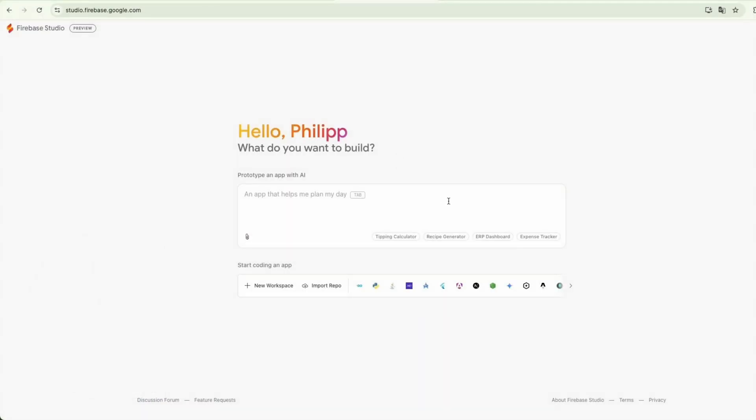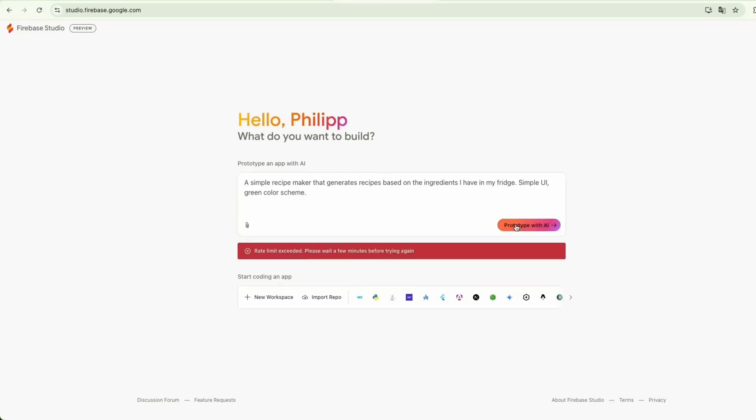Let's walk through a simple example to illustrate Firebase Studio's functionalities. I'm here on the prompt and I just use one of their examples — for example, a recipe generator — and then I click the button, but it says rate limit exceeded. So it seems like many, many people are trying this at the moment.